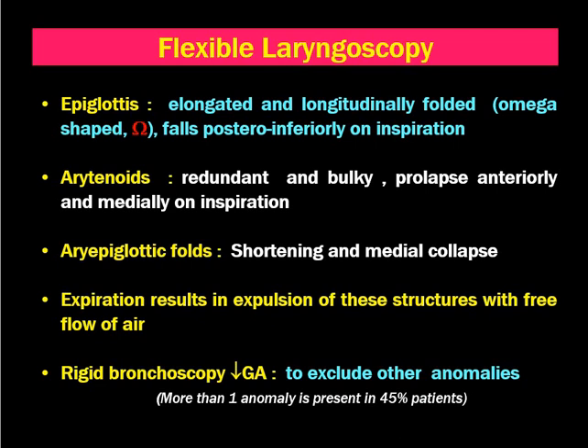During expiration, there will be force, so these lax structures move superiorly — there will be expulsion of these structures, which leads to free flow of air. Therefore, there will be no respiratory distress during expiration. This is true for all supraglottic causes of stridor.